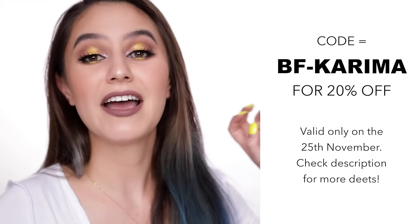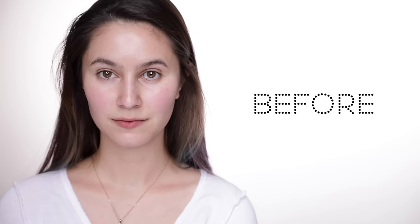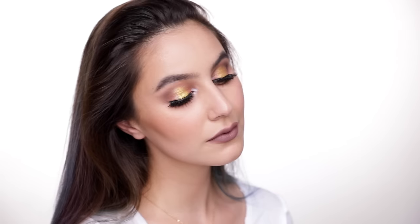So if you've been eyeing something on Sephora Australia online or maybe you'd like to buy some gifts, now is the perfect time. All the products I've used on my face today are from Sephora Australia and I have linked them in the description to make your life a little bit easier if you want to go pick anything up.